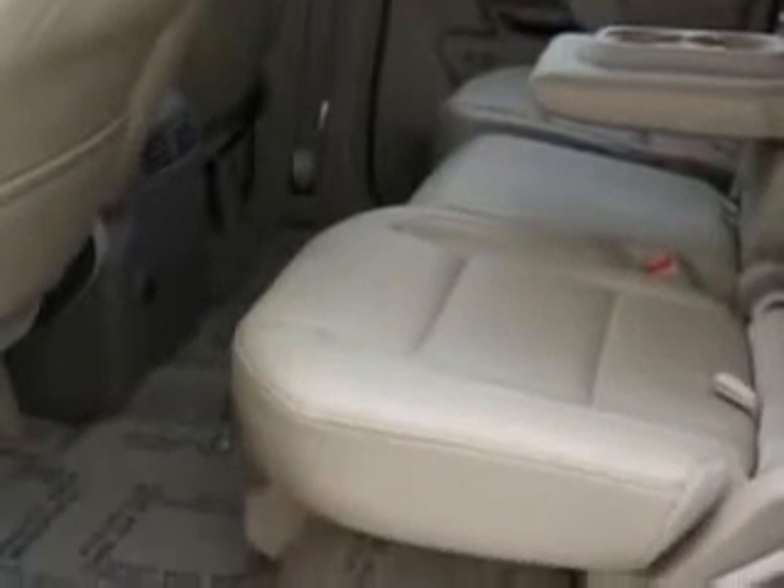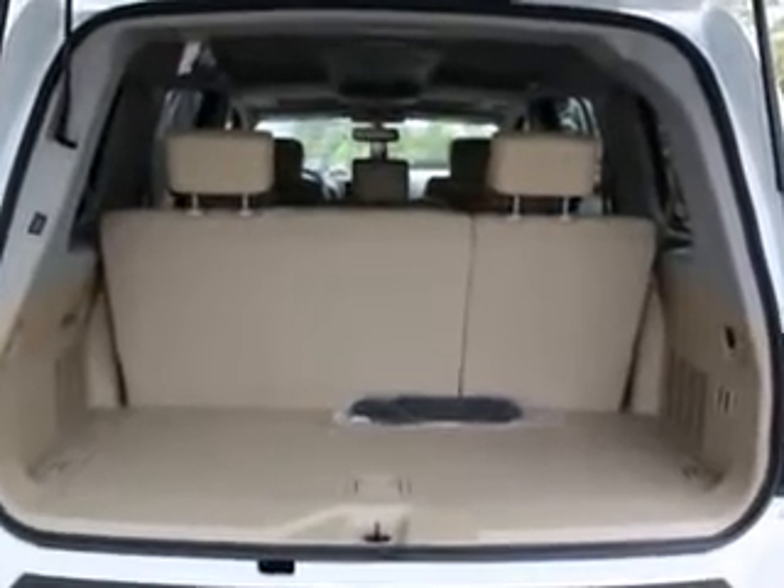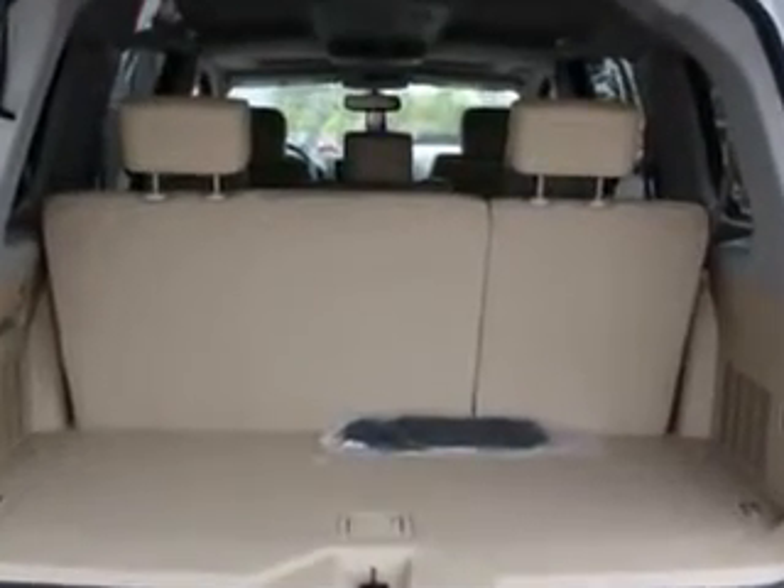Enjoy the drive, feel safe, and have peace of mind in this 2012 Nissan Armada. See us at Palmetto Nissan today.